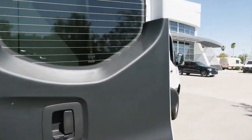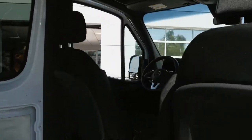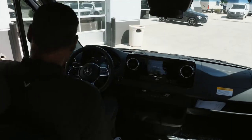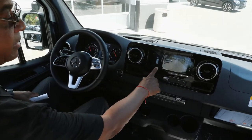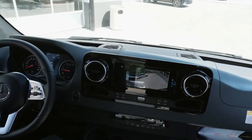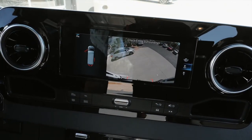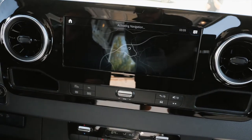We're going to head inside and show you a couple of things that are really nice about the vehicle. This vehicle has the new MBUX screen — that's the new 10.25-inch screen right here, which is very nice. You have your backup camera, and you also have your navigation with pinch-to-zoom.